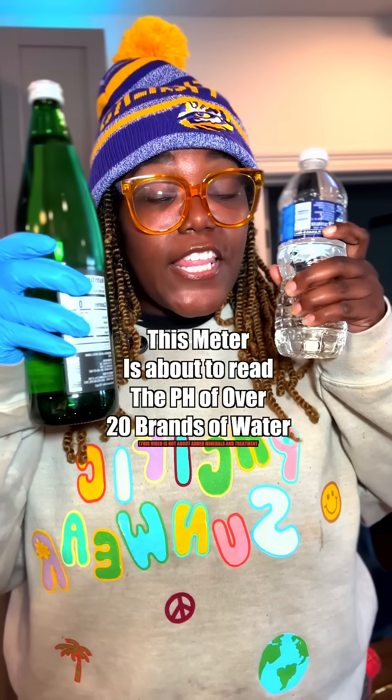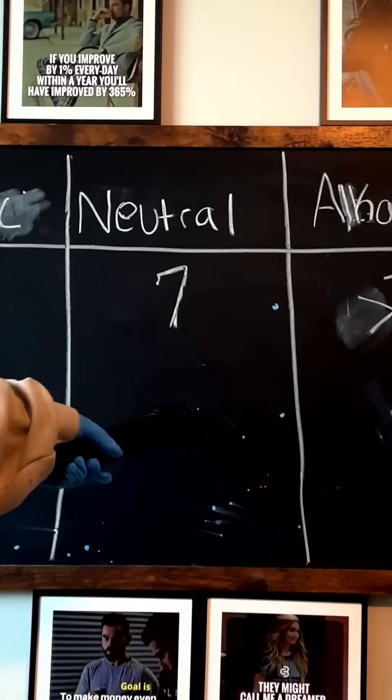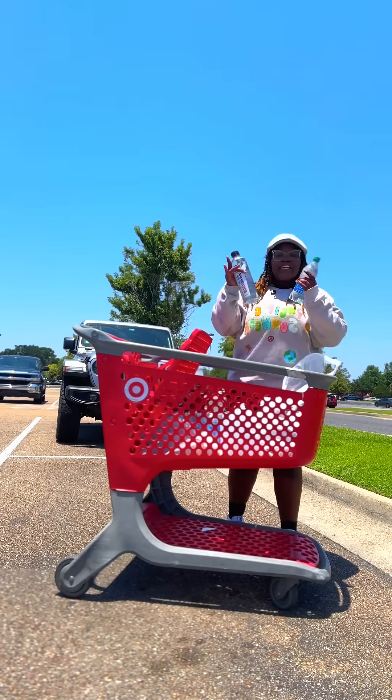The three words that we're gonna focus on in this video: acidic, neutral, alkaline. This is about to be a crazy video.